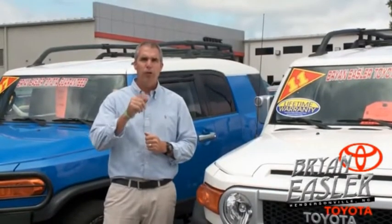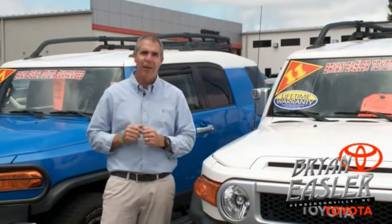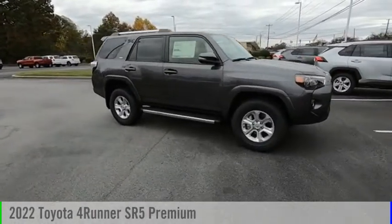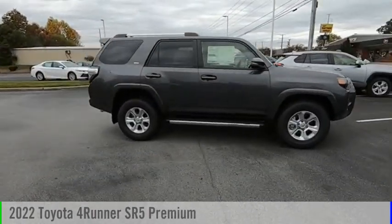At Bryonings of Toyota, our used cars come with a lifetime powertrain warranty and a five-day buyback guarantee. Check it out. Looking for the right vehicle? Check out the 2022 4Runner.